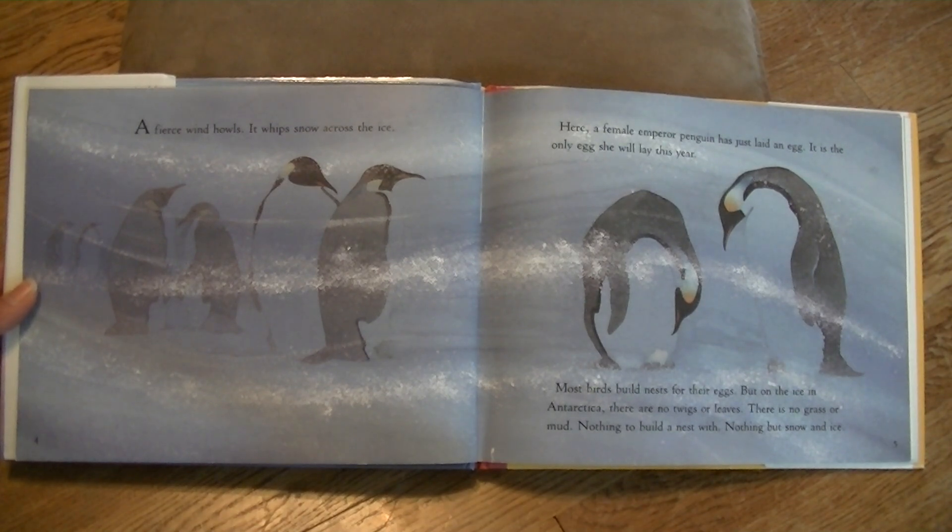It is the only egg she will lay this year. Most birds build nests for their eggs, but on the ice in Antarctica there are no twigs or leaves. There is no grass or mud, nothing to build a nest with — nothing but snow and ice.